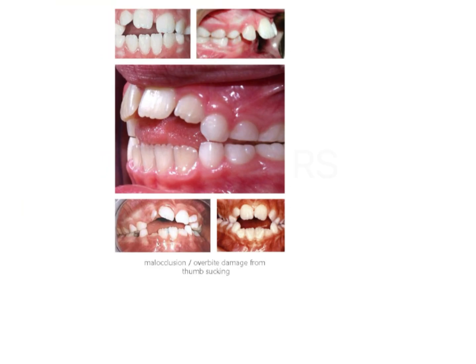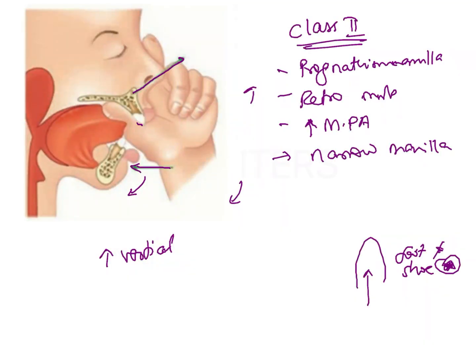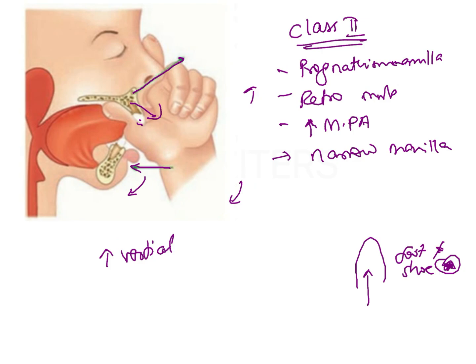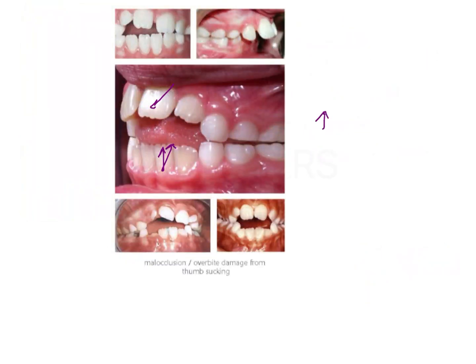In the dentition, what we will see is that there will be proclined upper incisors, because of the force being exerted on the maxilla, the incisors are also going to procline and flare. We are going to see an increase in the overjet because not only are the upper incisors proclining, the lower incisors actually either become upright or they start retroclining because of lingual tipping, due to pressure from the digit exerting force on the lower incisors. This is going to increase the overjet, which is again something we see in Class II.